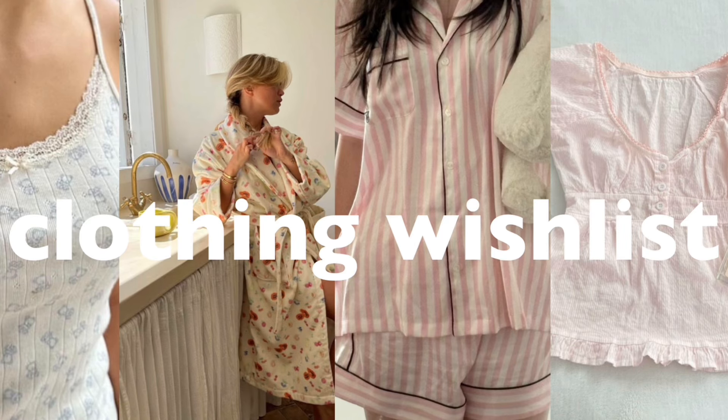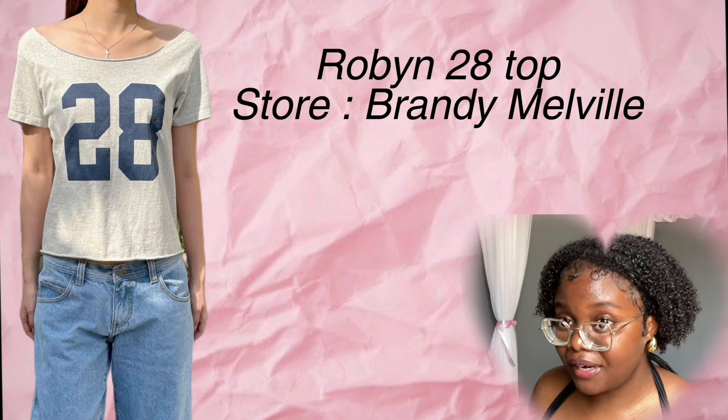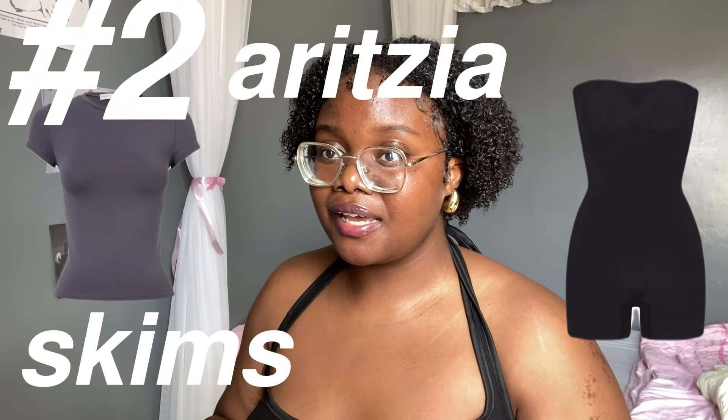Starting off with clothing items that I feel like every girlie should have. Side note, you can find everything on Shein. This cut 28 top from Brandy Melville — so adorable, I feel like every girl is wearing it right now. Basics that you can find from Skims, Aritzia, and also Shein.